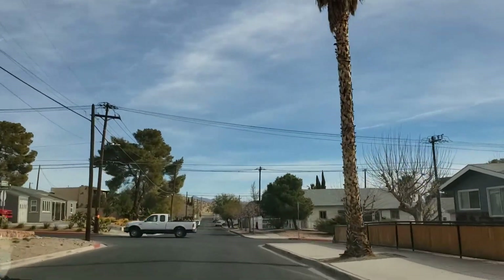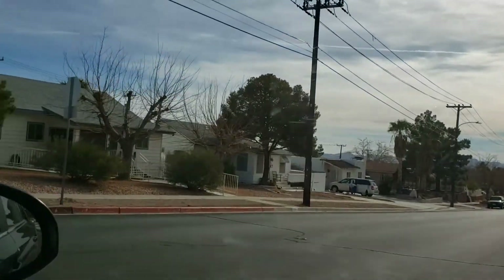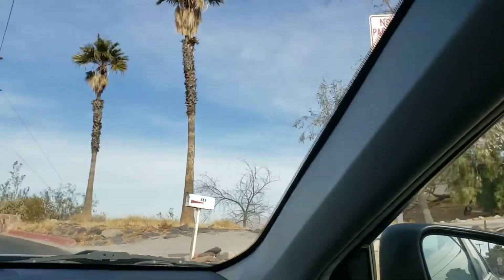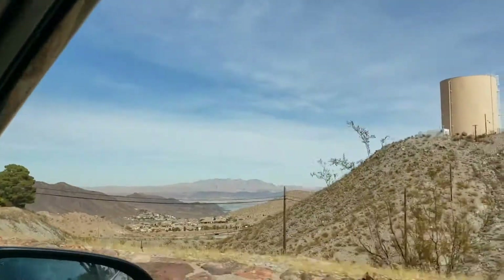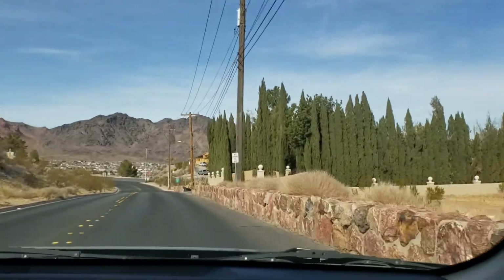Yeah, a lot of these homes are very small. A lot of these were the homes that they made for the workers that built the Boulder Dam. Turn right to stay on Avenue I. Oh yeah, here's the lake — get a view of the lake. Hemenway Park definitely has beautiful views of the lake and it's known for its bighorn sheep, so that's the main reason why we're going.